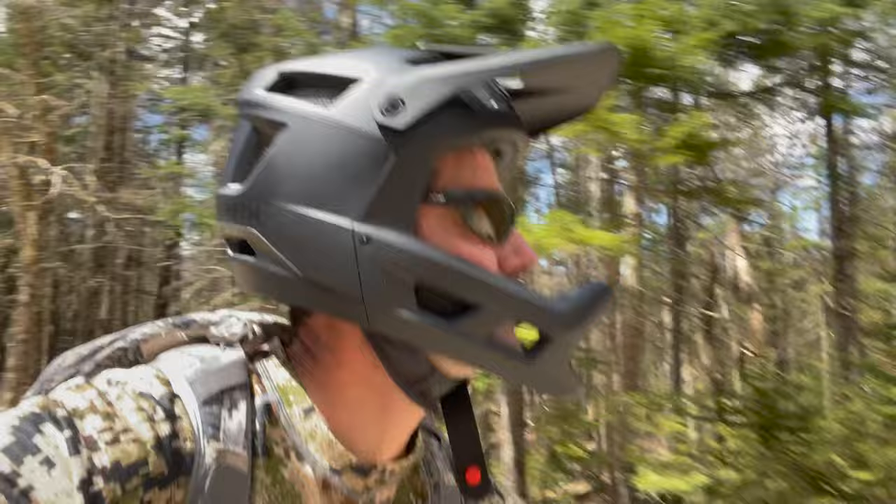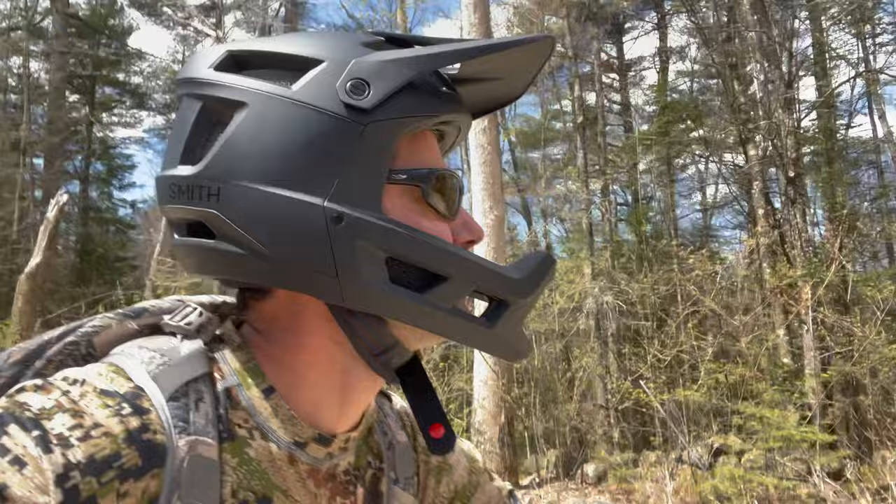I've got my Smith helmet on. This helmet is rated for e-bikes, and that's important to me to protect my noggin. There's the possibility of going 20 miles an hour or faster with pedaling.